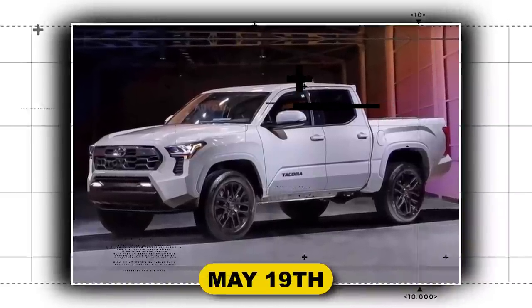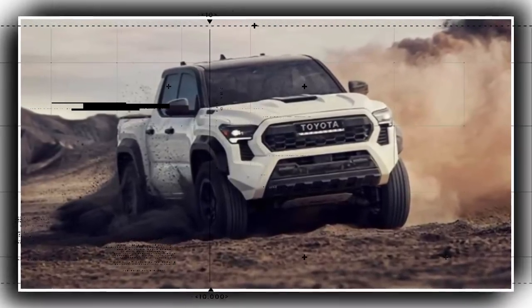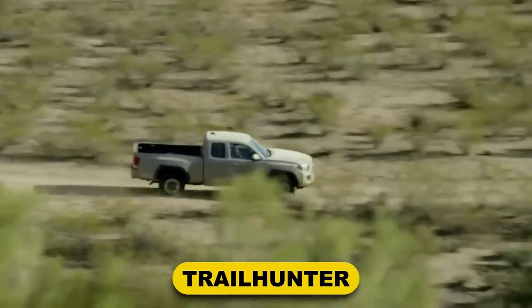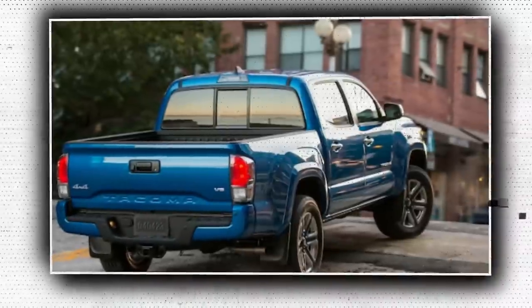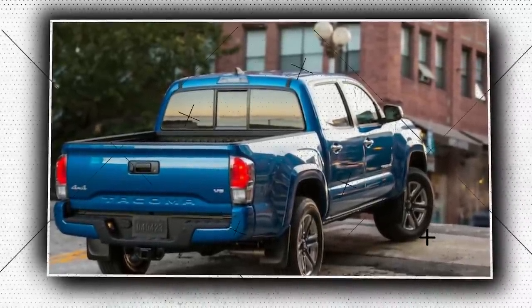To promote the release of the new Tacoma on May 19, Toyota has been persistently teasing it over the previous few weeks. The introduction of a new tough trim level named Trailhunter is among the most intriguing information revealed. Members of the Tacoma 4G forum used teaser photographs and spy shots to turn what was intended to be the ultimate trim for overlanding into reality.